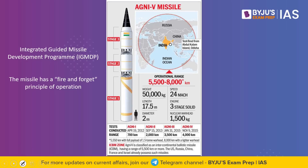India recently test-fired the nuclear-capable ballistic missile Agni 5. This was the 9th test firing of Agni 5, and this missile has a range of about 5,000 km.